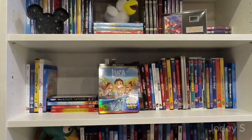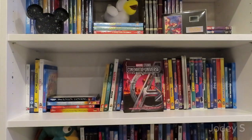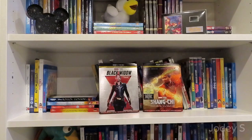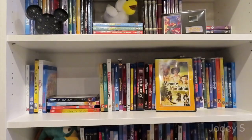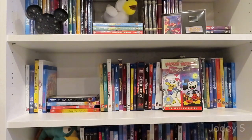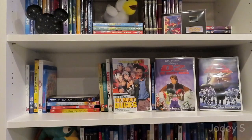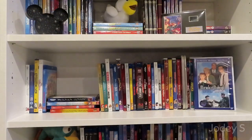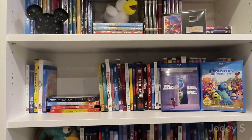The Lone Ranger. Luca. Make Mine Music. Maleficent and Maleficent: Mistress of Evil. Man of the House. Mars Needs Moms. The Marvel Studios Cinematic Universe 23-movie collection, which includes everything from Iron Man to Spider-Man: Far From Home, and then I also have Black Widow and Shang-Chi: Legend of the Ten Rings. Mary Poppins and Mary Poppins Returns. McFarland. Meet the Robinsons. Melody Time. Menace on the Mountain. Mickey's House of Villains. Mickey Mouse: Merry and Scary. The Collector's Tin for Mickey's Once Upon a Christmas, and a Blu-ray combo pack of Mickey's Once Upon a Christmas and Mickey's Twice Upon a Christmas. The Mighty Ducks, D2, and D3. Mighty Joe Young. Million Dollar Arm. Miracle. Miracle at Midnight. The Misadventures of Merlin Jones and The Monkey's Uncle. Moana. And the last movies on this shelf are Monsters, Inc. and Monsters University.